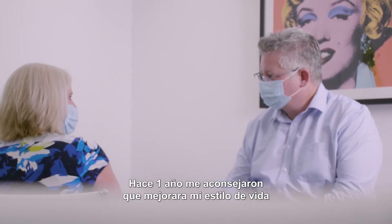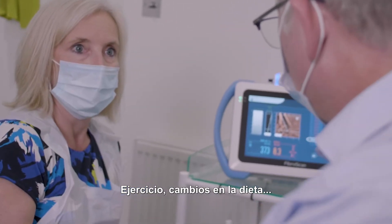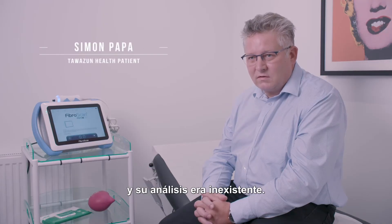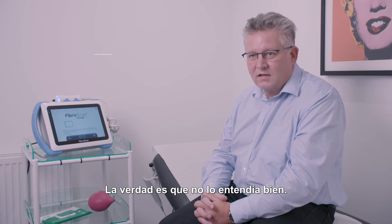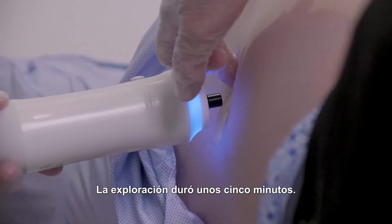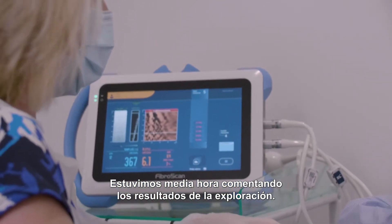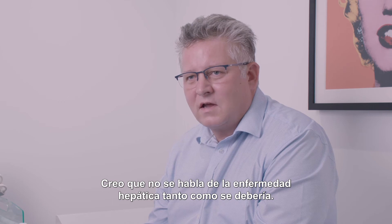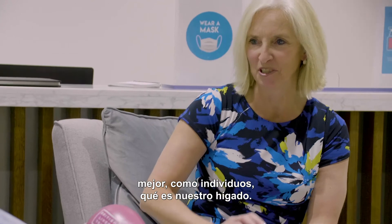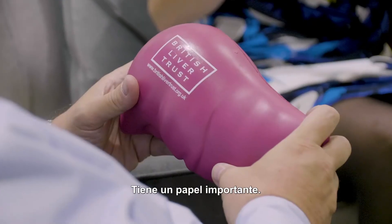The advice 12 months ago was to improve my lifestyle — more exercise and a change in diet. My experience of liver disease testing was non-existent; I didn't really fully understand it. I've had two tests, and the experience was very easy — it took about five minutes to do the scan, and within about half an hour we discussed the results. I don't feel that liver disease is discussed as much as it should be, and it's extremely important that we understand more about our liver, mainly because it has such an influence on the rest of our organs.